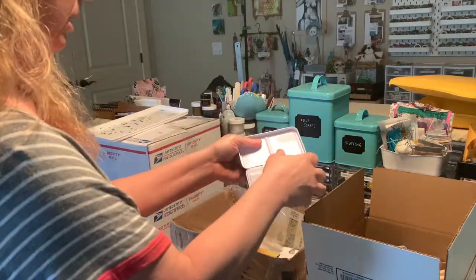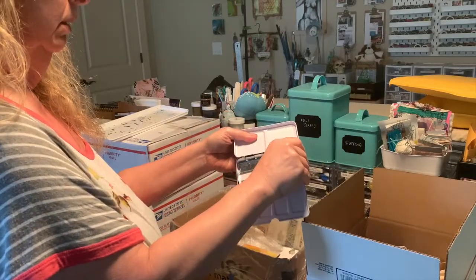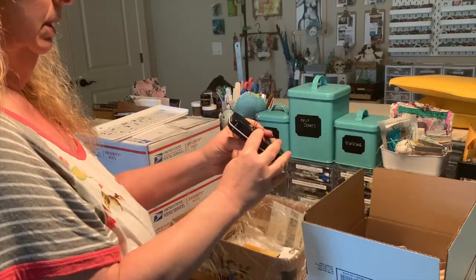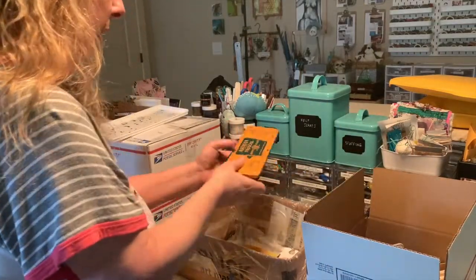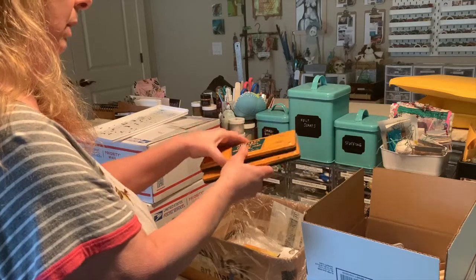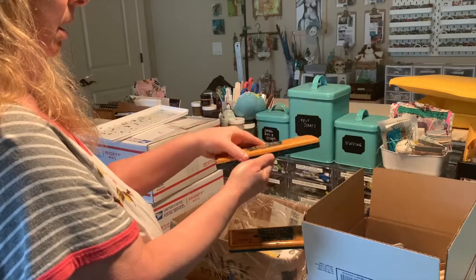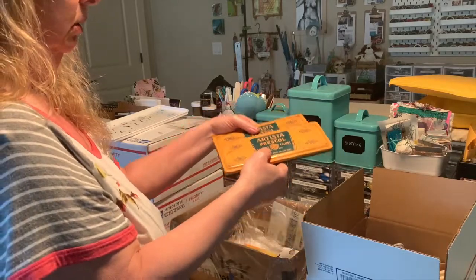I have an empty watercolor box — it doesn't have any half pans or full pans in it, but the box is fine, barely used. It had my Kramer paints in it but I put them somewhere else, so that needs to go. I have these two antique or vintage watercolor boxes — I was going to use them for an assemblage project but I never did. They do have some paints in them. At this point I've had these like five years and I'm never going to get to the project, so they're going to go.